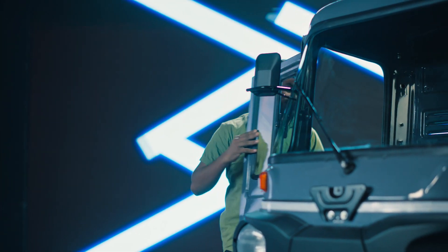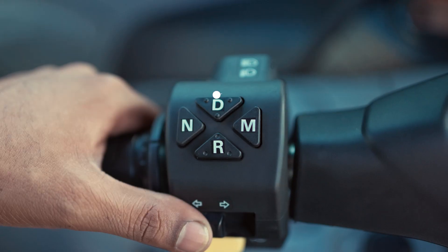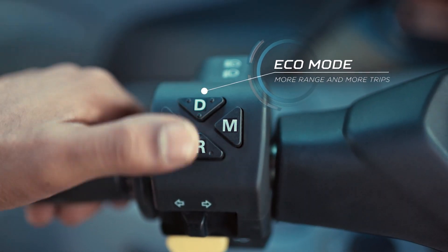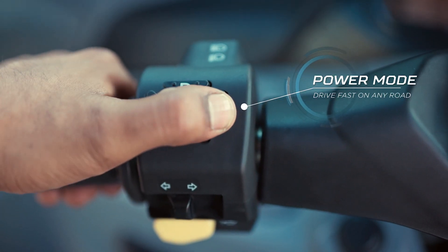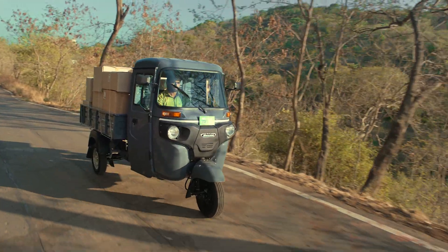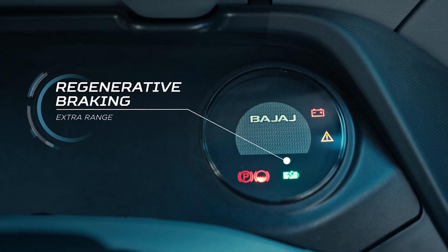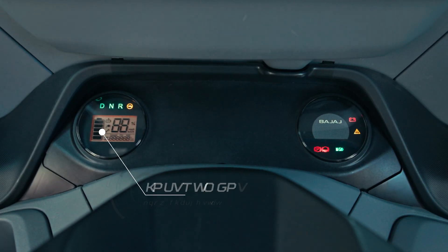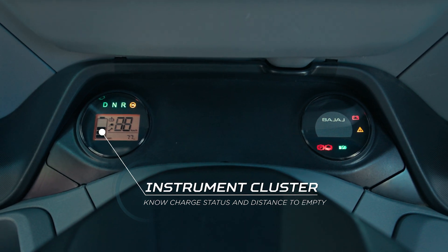Let's talk about some of its newer features — Eco mode that gives you a range of extra kilometers, and Power mode that allows you to speed up on all roads. Bajaj Maxima Cargo E-Tech also has regenerative braking that gives you extra range. Whether it's charge status or distance to empty, you can get any information easily.